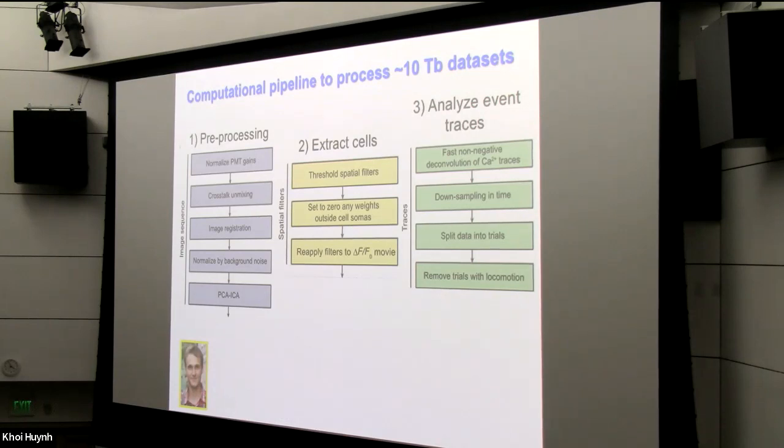Oleg developed a computational pipeline to process the data sets, which are about 10 terabytes or so in size. I'll summarize the different stages. First there were pre-processing steps — housekeeping operations like correcting for slightly different gains across the different PMTs, and correcting for brain motion artifacts that can be computationally registered. Next we had to identify individual cells within these movies and extract their locations and corresponding activity traces. Then we started the main analysis: examining the patterns of activity from these neurons.